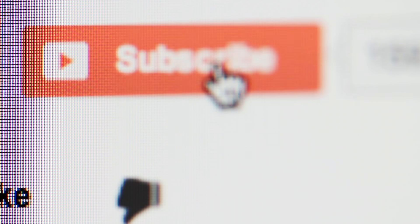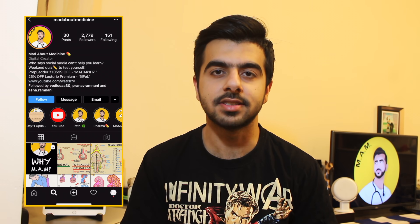Hey there, I'm Subhavram Nani, the guy who's mad about medicine just like you. If you're new here, make sure to subscribe to the channel by clicking the button below and also follow me on Instagram where I post some amazing medical content, interesting quizzes and some exciting challenges and giveaways. You can find the links to all of this and everything else mentioned in this video down in the description box below. So let's go!